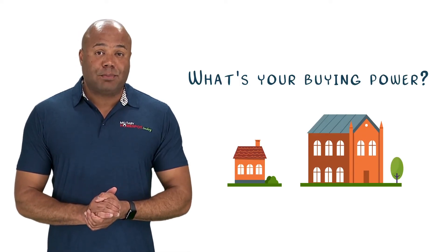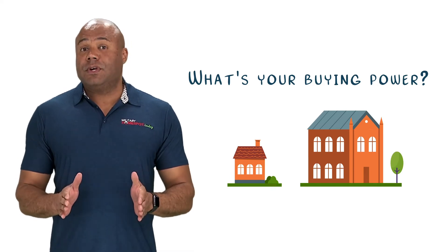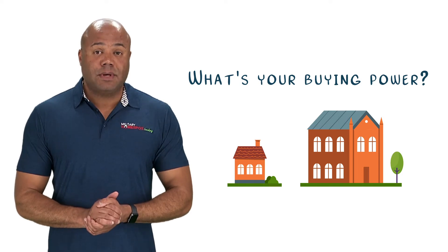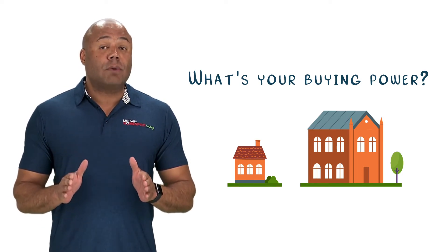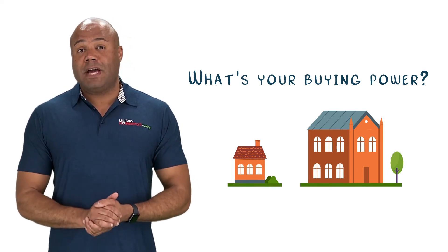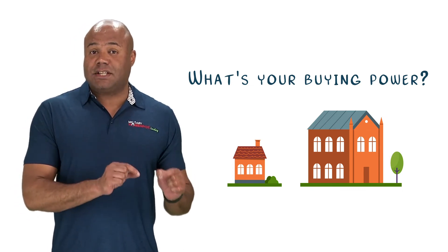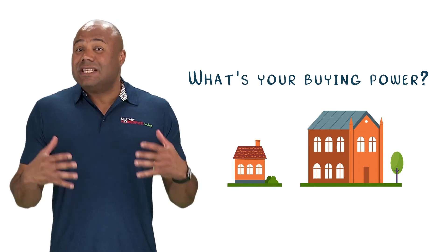After you've determined that you're eligible to take advantage of the VA loan, it's time to check your buying power by getting pre-approved. Once you are pre-approved, you can then continue on your home buying journey and work your way to home ownership. Sometimes you may hear the term pre-qualify when starting your home buying journey. It's important to know that while a pre-qualification can be useful at the early stages, it is actually different from getting pre-approved.